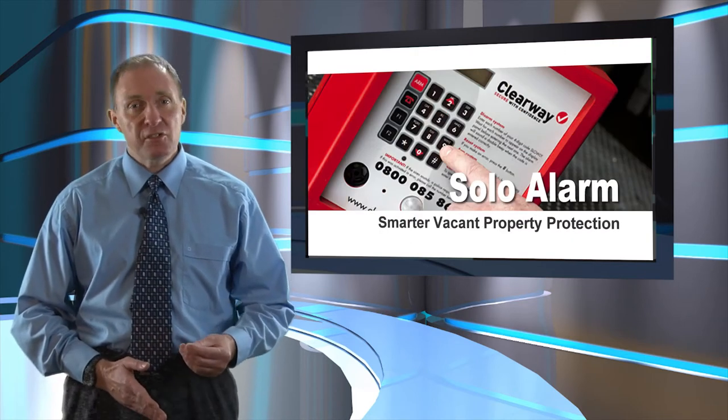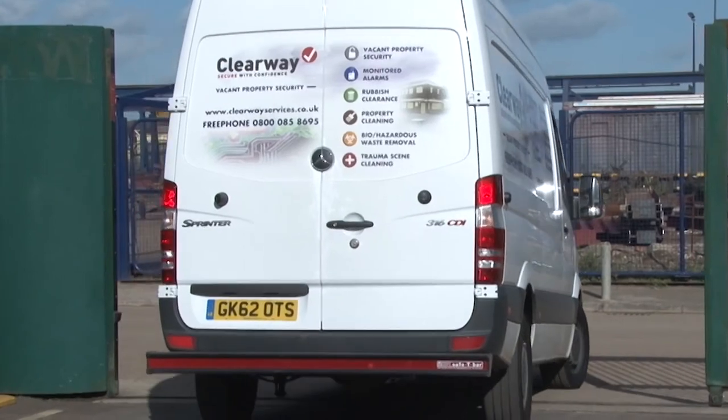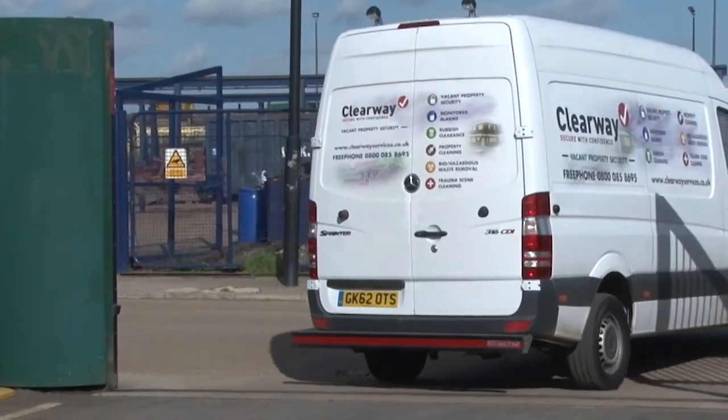The alarm's advanced detection capability enables Clearway's staff to respond rapidly to all genuine alarm calls, or provide their client with vital security information if deploying their own response team.